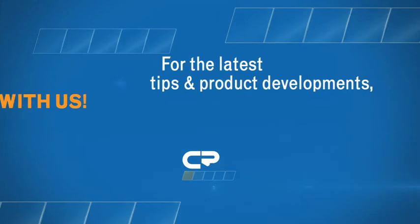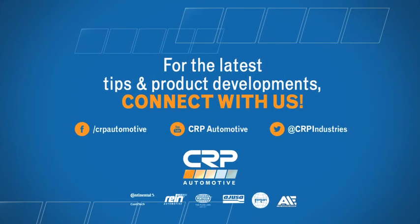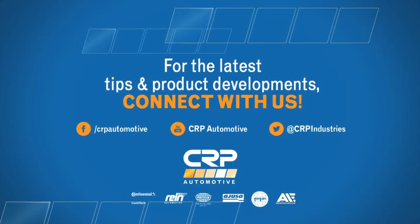For more information on Penison or our CRP products, visit our website at CRPautomotive.com, like us on Facebook, or subscribe to our YouTube channel. Thank you for checking in.